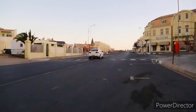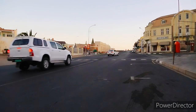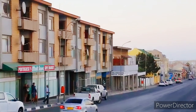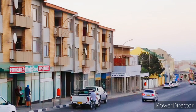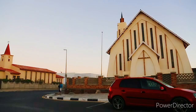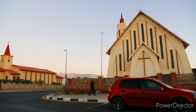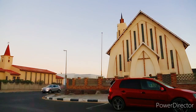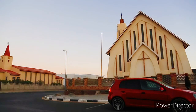Just outside Lüderitz lies the ghost town of Kolmanskop, a prominent tourist destination. This was previously a bustling diamond town and is now abandoned, fighting the constant struggle against being buried under the shifting sands of the Namib Desert. Lüderitz is a small town of around 18,000 inhabitants.